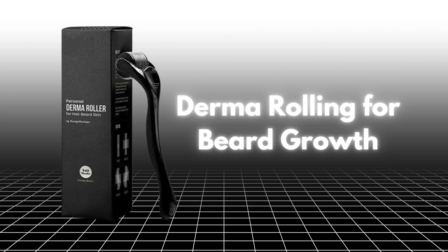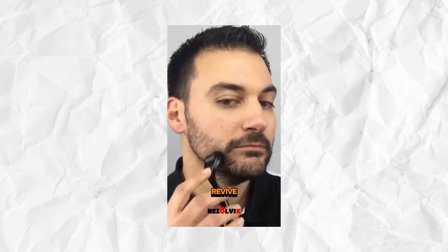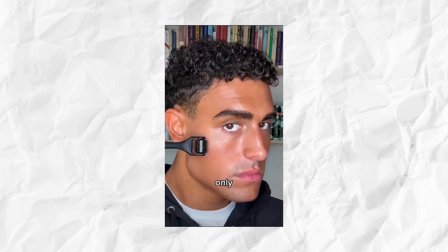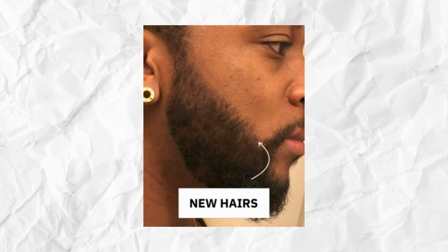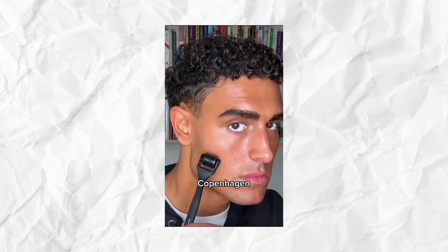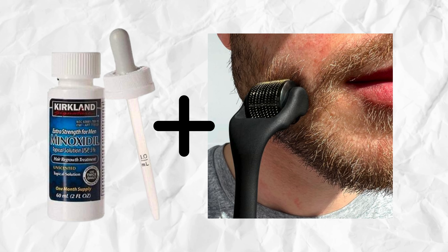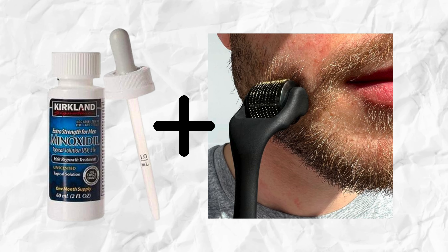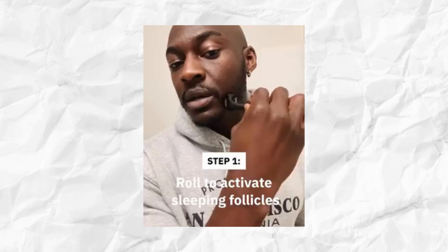Another popular technique is using a derma roller, a handheld device with tiny needles that create micro-injuries in the skin. This process, known as microneedling, stimulates collagen production, increases blood flow to hair follicles, and can activate dormant follicles. For optimal beard growth, use a 0.25–0.5 mm derma roller once or twice a week. Derma rolling can be combined with minoxidil for enhanced absorption and effectiveness. Potential side effects include skin irritation, redness, and minor bleeding, so proper sanitization and needle replacement are crucial to avoid infection.